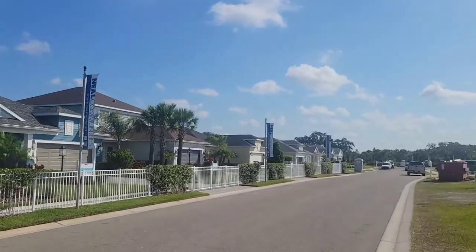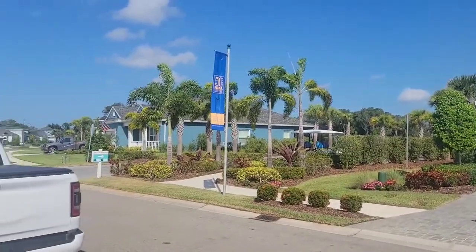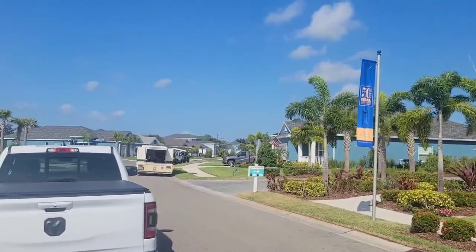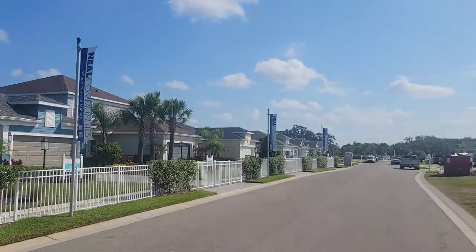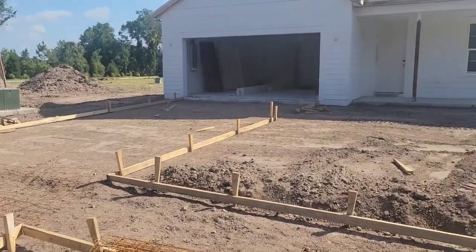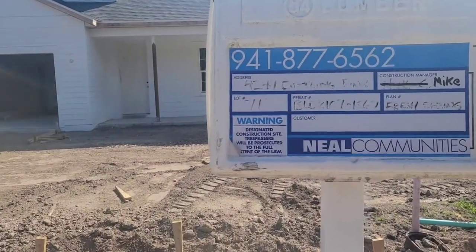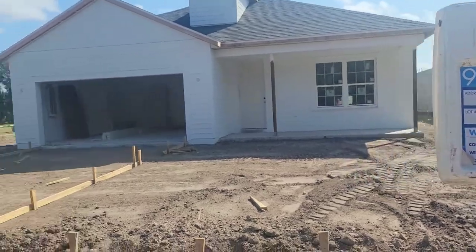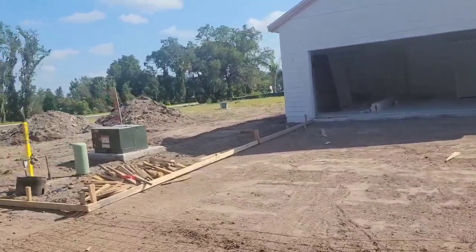These are just the model homes in the community to give you a feel for what it looks like. This is the actual house under construction — they're pretty far along. This is 4244 Rustling Pines, and they're getting ready to pour the driveway. It looks like there's going to be one more lot next door.